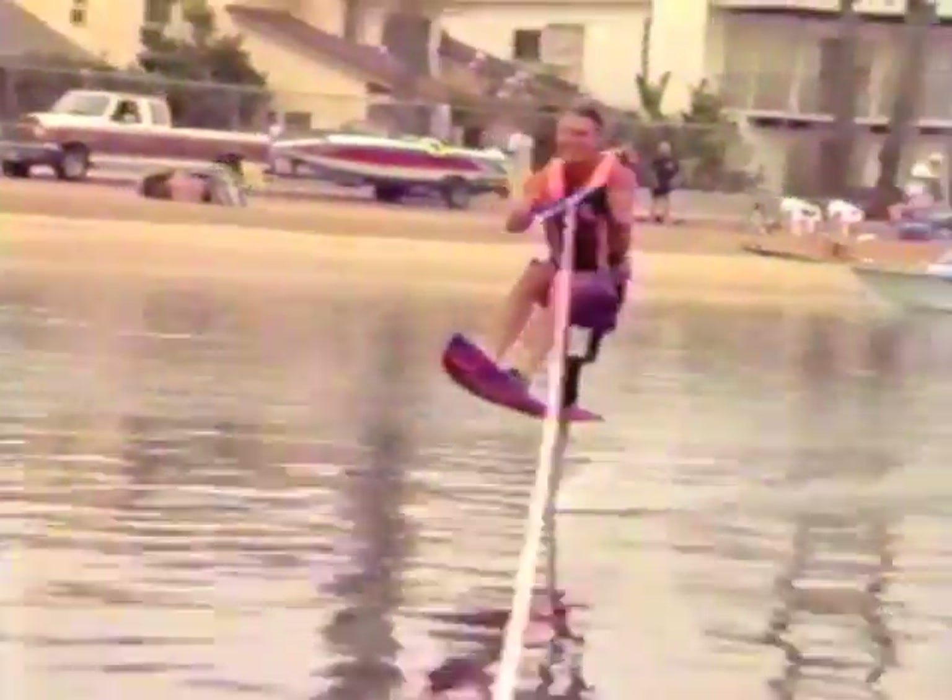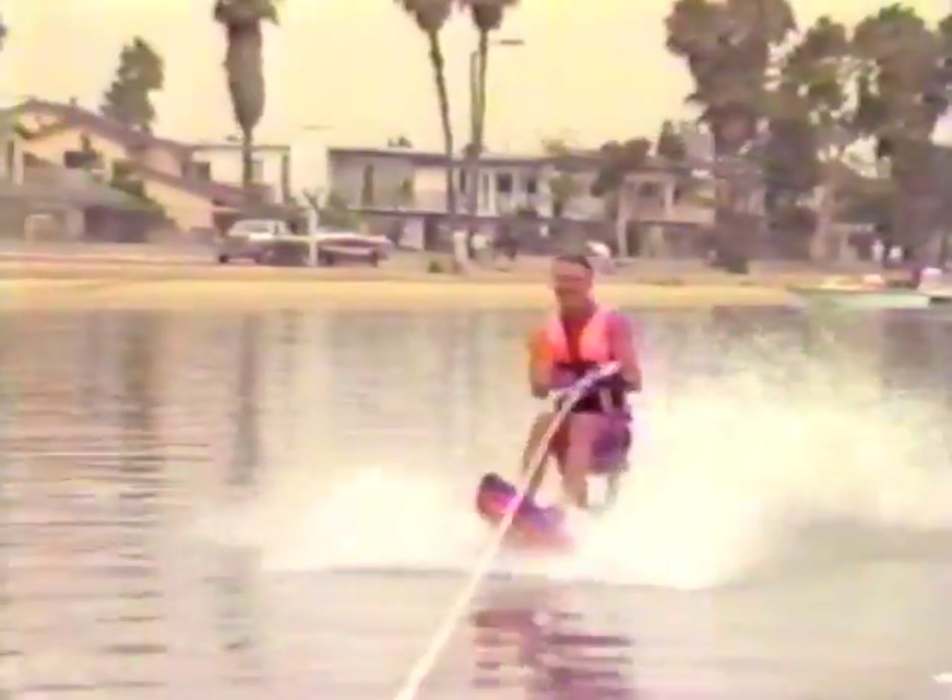He'd already been riding foils since the 1960s — it's the stand-up variety. He developed the kneeboard hydrofoil in the 80s, and then in the late 1980s developed the sit-down hydrofoil with his partner. That eventually became the air chair, which first went on sale in early 1990.